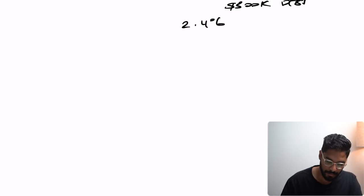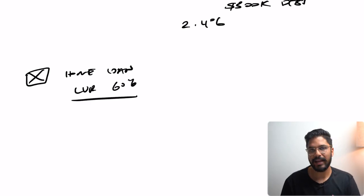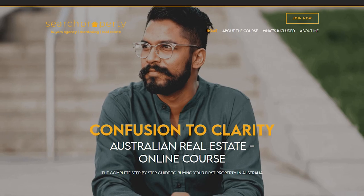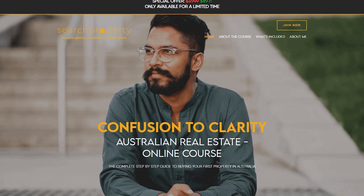With consolidating your debt, you might have debt against your home but your LVR might only be at 60%, which means you can actually take that loan up to 80% without having to pay LMI. If you're unsure of these concepts, there's a link in the description below to the online Confusion to Clarity course which teaches you the basic concepts of finance and the step-by-step process of how to buy a property in Australia.